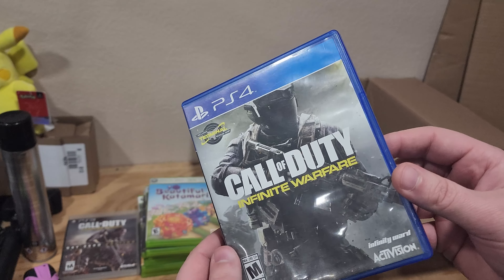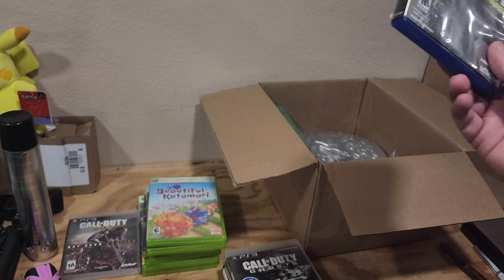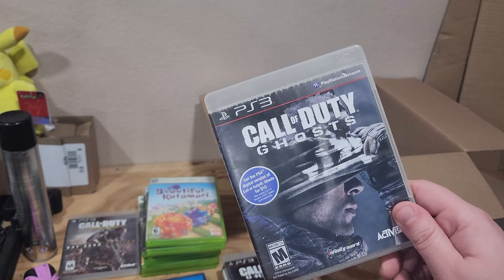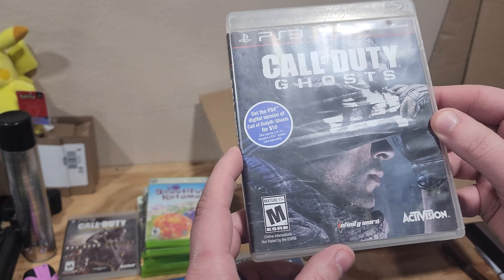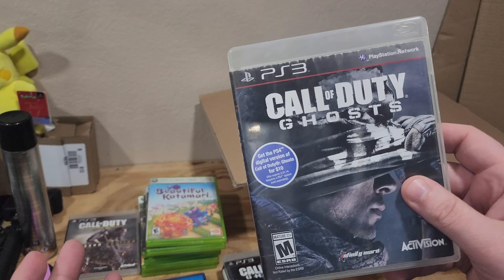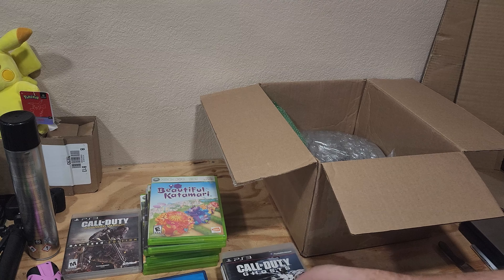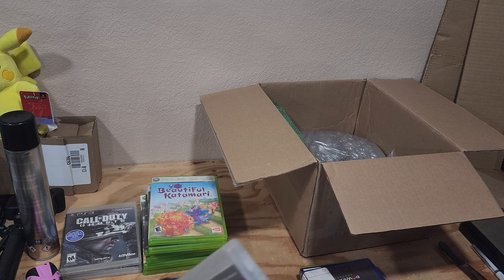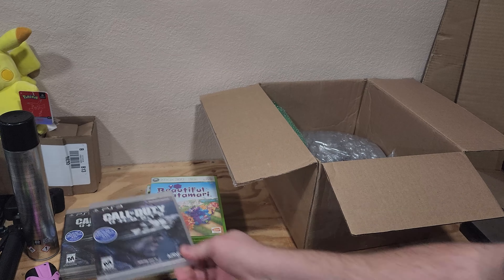Call of Duty Infinite Warfare — fun fact, I have not played this campaign. The only time I played this game after the beta was when someone asked in chat how much to play Infinite Warfare for an hour. I said a hundred bucks, they donated a hundred bucks, and then I lost half of that having to buy the game and had to sit there and play through the misery of that game's multiplayer. I do plan on playing the campaign eventually. Call of Duty Ghosts — I recently played through the campaign of this. If you haven't watched that Let's Play, I highly recommend it — there are 30-minute episodes on my second channel, and I uploaded the entire uncut Let's Play on my main channel.